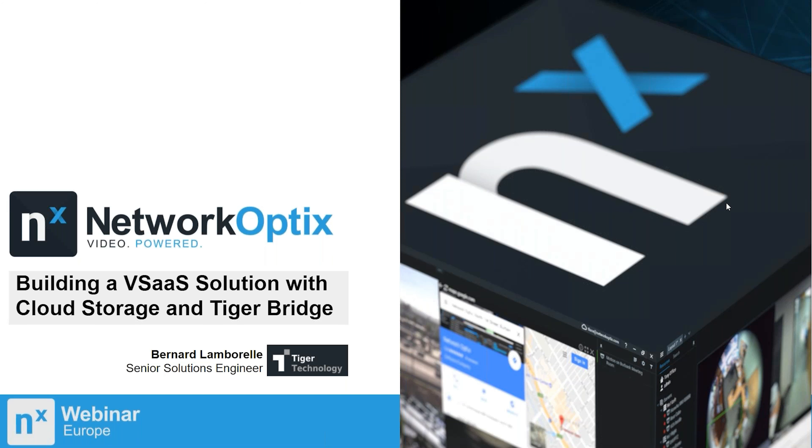Today's speaker will be our partner, so I'll give you to Bernard to get it started. Thank you very much, Oscar, and good afternoon everyone. We'll be talking about building a video surveillance as a service solution with cloud storage and Tiger Bridge.